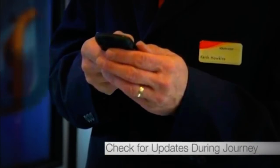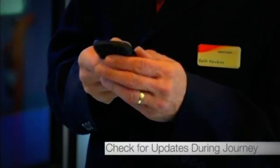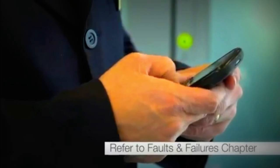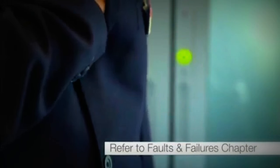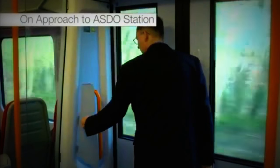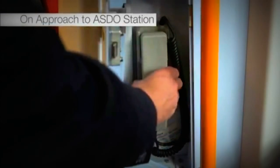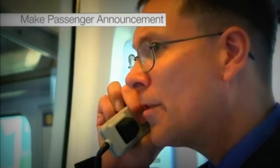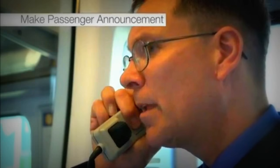You will be notified if there are any defective beacons. There's information on what you should do in this situation in the Faults and Failures chapter. On approaching a station where the ASDO system will be applied, you must use the public address system to advise passengers which coaches they will need to alight from.